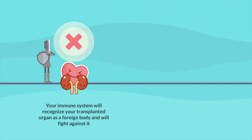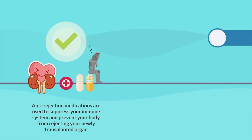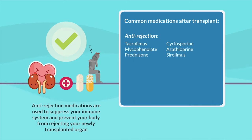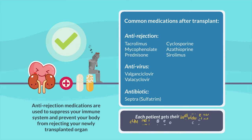That's where anti-rejection medications come into play. They are used to suppress your immune system and prevent your body from rejecting your newly transplanted organ. You will always need to take your anti-rejection medications because they will prevent the rejection of your transplanted organ and maintain the health of your transplant for as long as possible. Some common medications after transplant include anti-rejection medications, anti-virus medications, and an antibiotic. Each patient gets their individualized combination based on their specific needs.